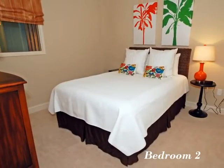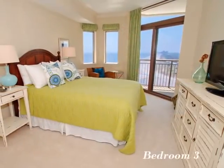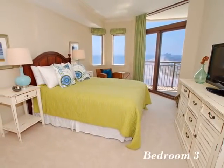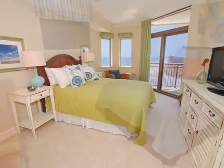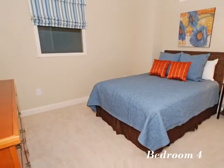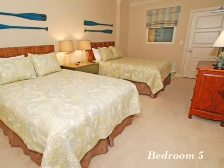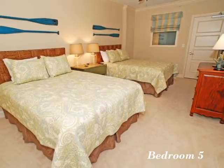The sparkling Atlantic is just steps away from this oceanfront property — leave the sliding door open and breathe in the ocean breeze. Unpack, unwind, and make yourself comfortable in this cozy bedroom.